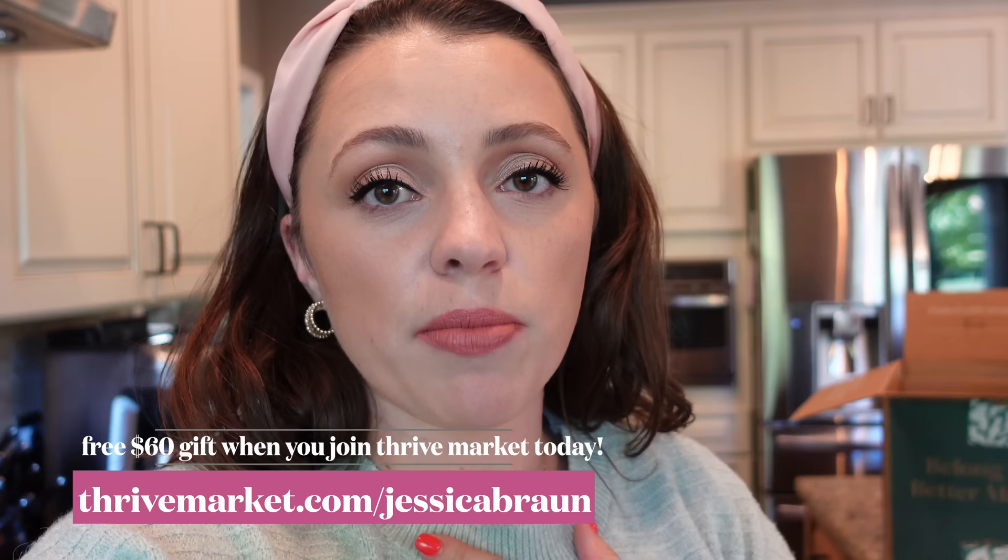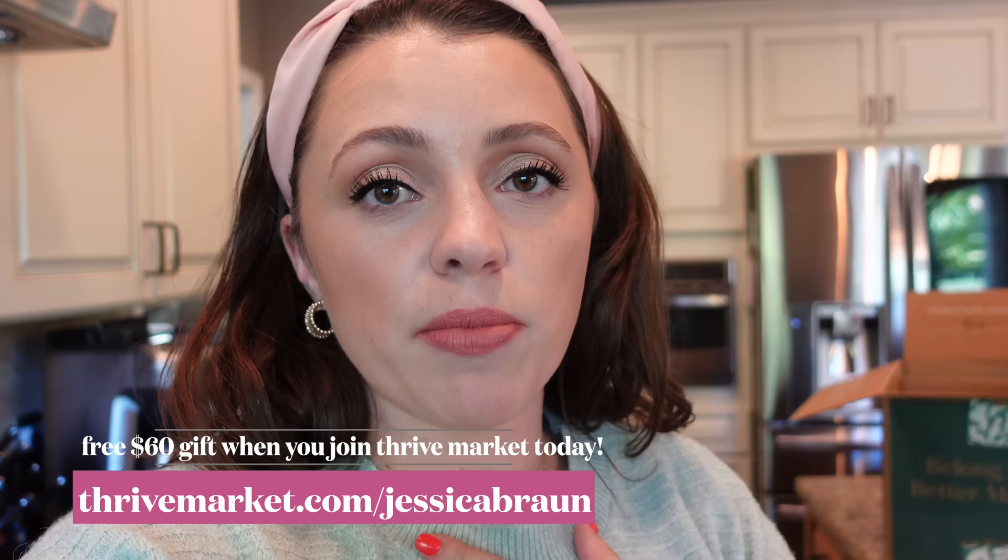We basically paid five dollars for our membership this month, and that's how much we saved — so it totally ends up being worth it. If you want to check out Thrive Market, go to thrivemarket.com/jessicabrawn to get a free $60 gift when you join today. I'll have the link at the top of the description. Thank you to Thrive Market for sponsoring this portion.